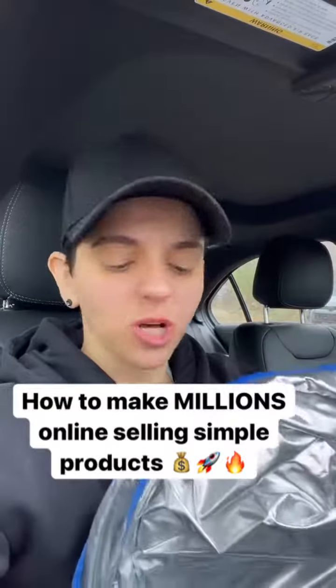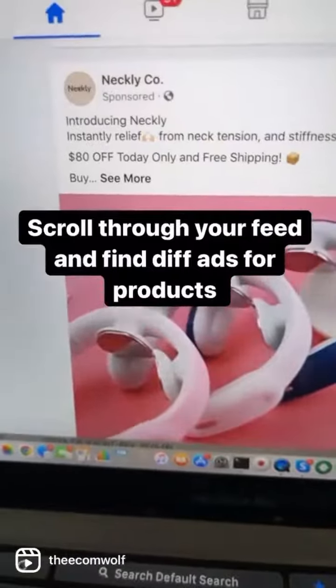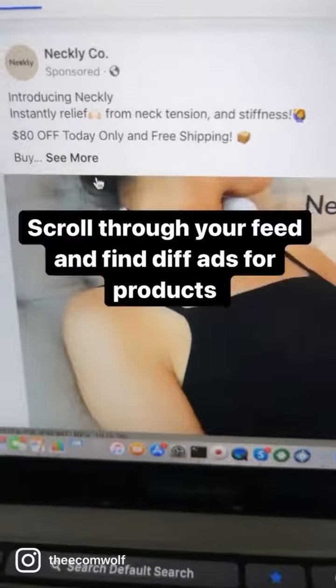Guys, I'm going to show you how to make millions of dollars online by selling products just like this. Let's go! Scroll through your feed on Facebook and Instagram and look for sponsored ads. That means this company is running ads for a particular product, in this case a neck massager.